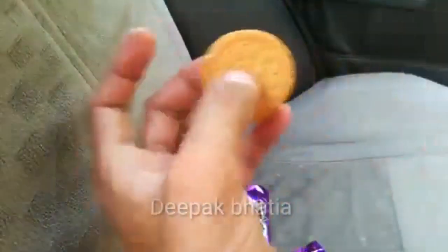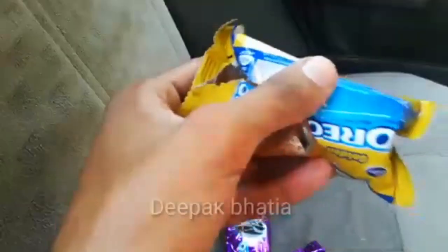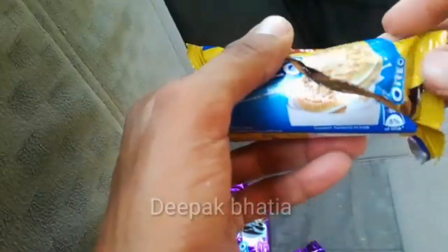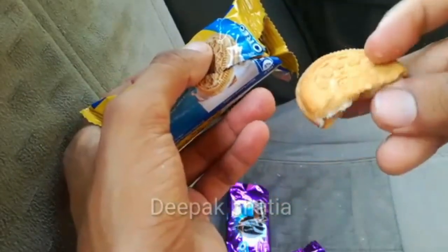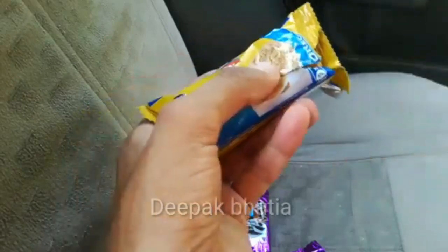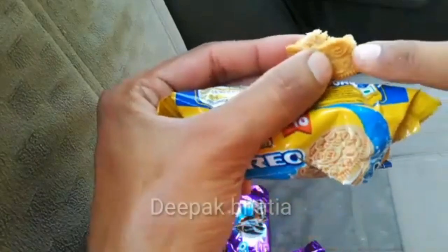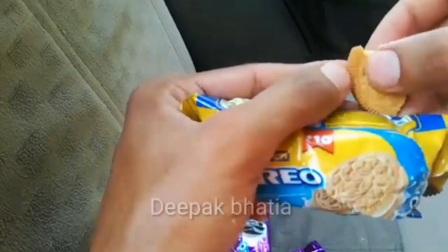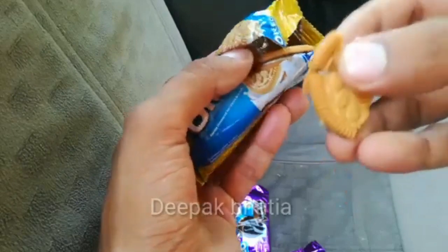Now let's try the Cadbury Oreo Golden. This is also a very decent cookie — not very good, but good. They use a simple cookie; it's good but not very good, just like a simple biscuit.